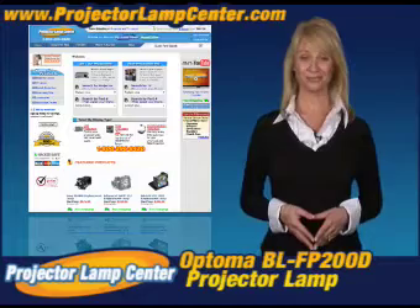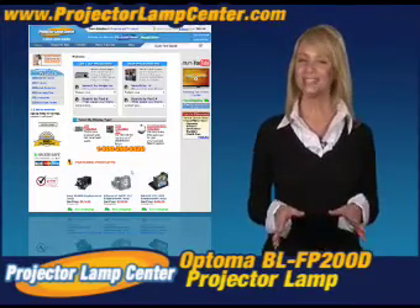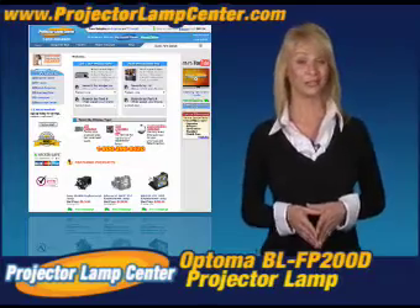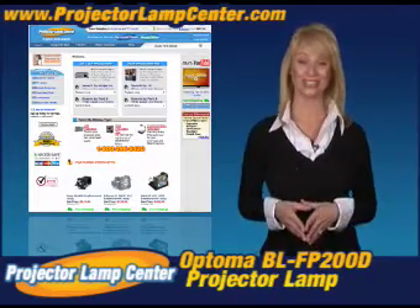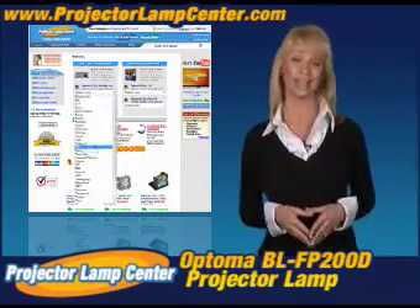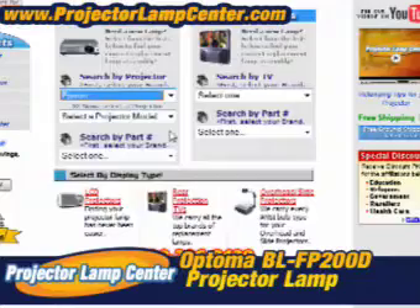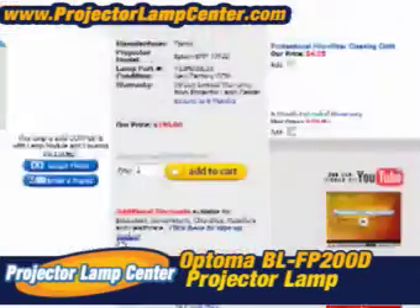Thanks for clicking onto our video. Guess you're in the hunt for a projector lamp. Check out what our techie guys at Projector Lamp Center came up with: the Lamp Wizard. We're talking about a super easy way to find your lamp. All you need to know is either the lamp part number or the projector model. Really, it couldn't get any easier.